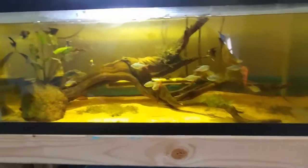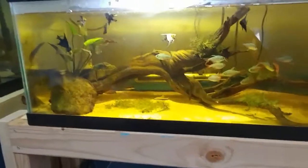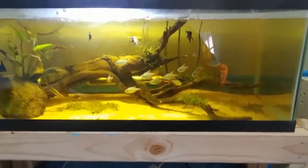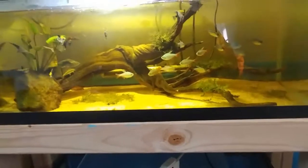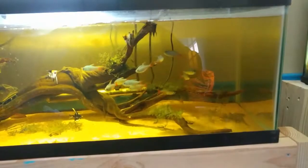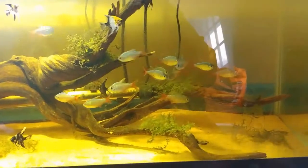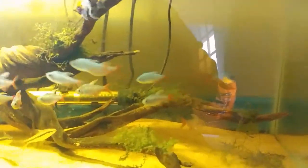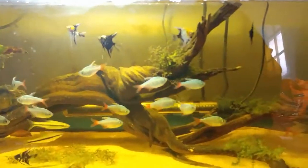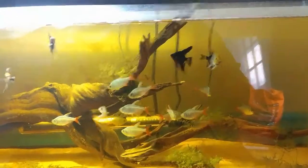We're gonna move the kribensis to this tank — the 20 long — and we'll take the 20 long YouTube tank and turn it into a 40 breeder YouTube tank. That way we can get a bigger school of these guys, because I love how these guys school together.